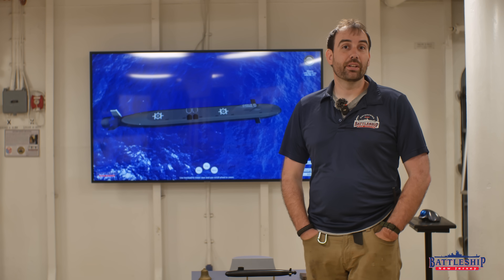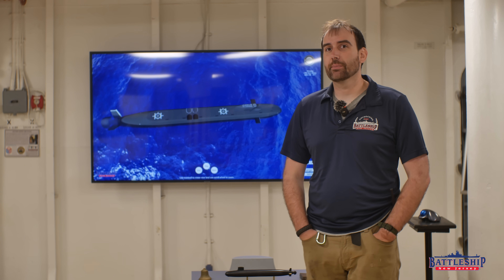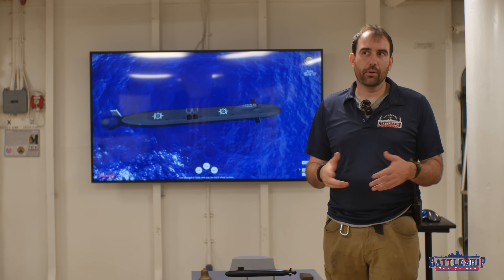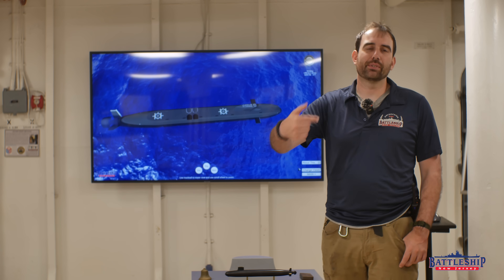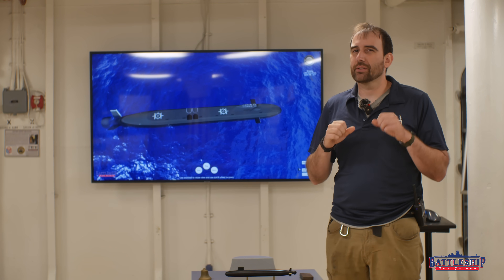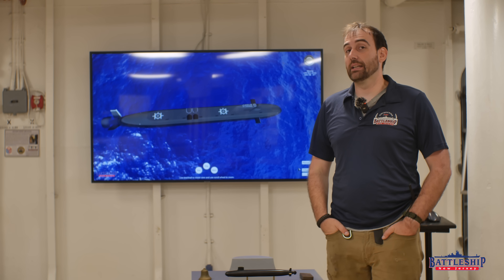One interesting thing we noticed going through the boat is that there's only one watertight door — only one watertight door on the entire submarine. There are a couple of watertight hatches on the boat just like all submarines have for access; there's a pair associated with the lockout trunk, one from inside the boat to get into the trunk and one up through the deck. But inside the boat, to go from one habitable space to another, there's only a single compartment that has a quick-acting watertight door, and that is the reactor compartment, which we did not get a tour of.